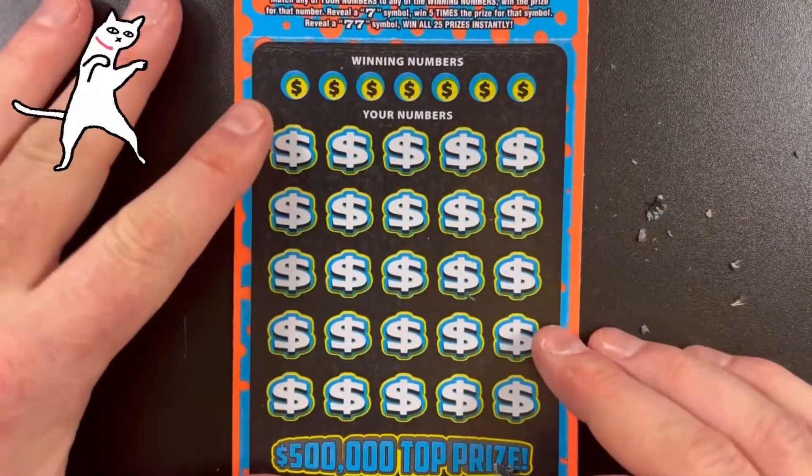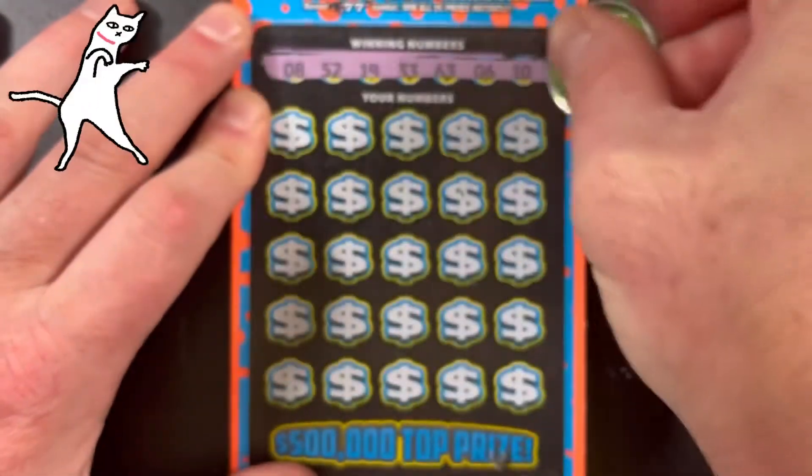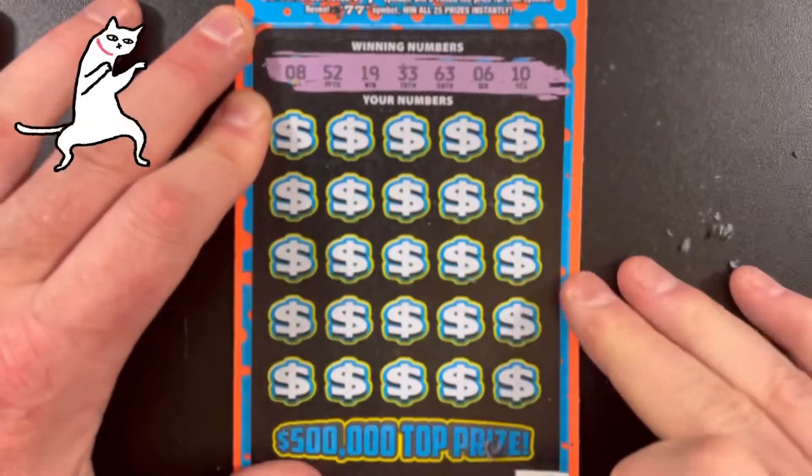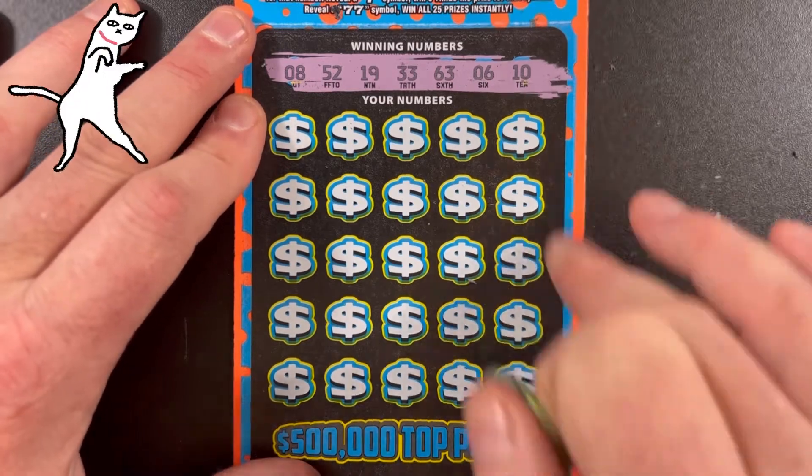Thank you if you're still with me, I appreciate it. Here we go with this one. Winning numbers in numeric order: 6, 8, 10, 19, 33, 52, and 63.